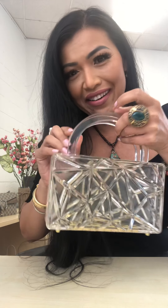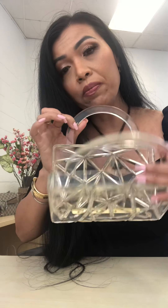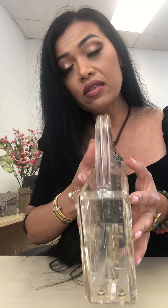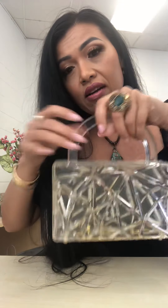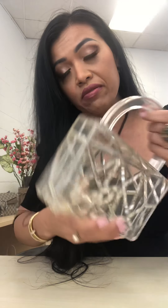You can see how it just opens and closes and stays shut — it doesn't go anywhere. It's because it's heavy and has really good weight to it.